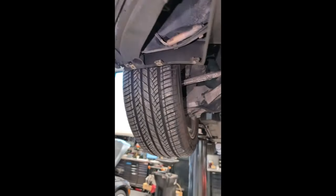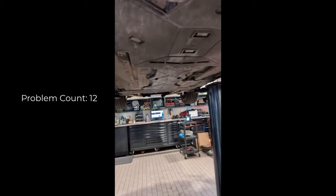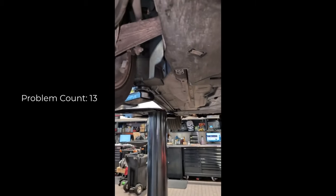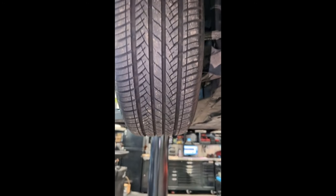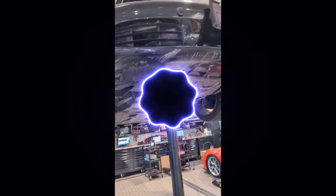You do have some broken mud flaps. You can see the front left is installed, but the front right is missing. Just to make you aware of that. Both of your rear mud flaps are broken as well. Your front left tire is at seven thirty-seconds, so all four of your tires are good. But other than that, that is your courtesy inspection.